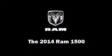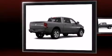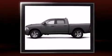Come test drive this 2014 Ram 1500. Under the hood you'll find an eight-cylinder engine with more than 350 horsepower, providing a spirited yet composed ride and drive. Four-wheel drive allows you to go places you've only imagined.